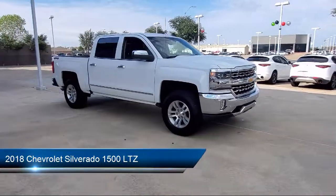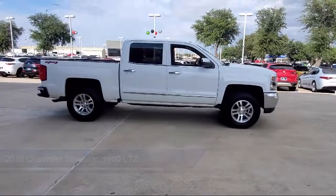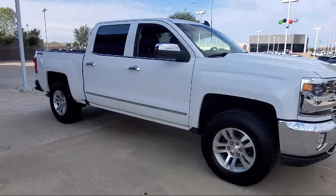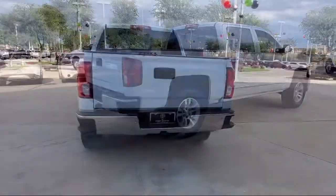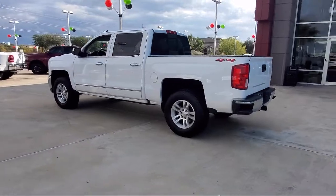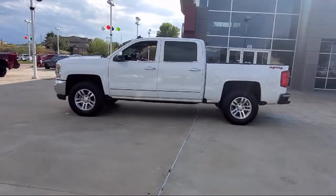It comes equipped with a sliding rear window, LTZ Plus Package, Preferred Equipment Group 1LZ, Dual Front Side Impact Airbags, Bose Premium Audio System, HD Radio, Chrome Bumpers, Power Sliding Rear Window, Steering Wheel Controls, and Alloy Wheels, and has less than 70,000 miles on the odometer.